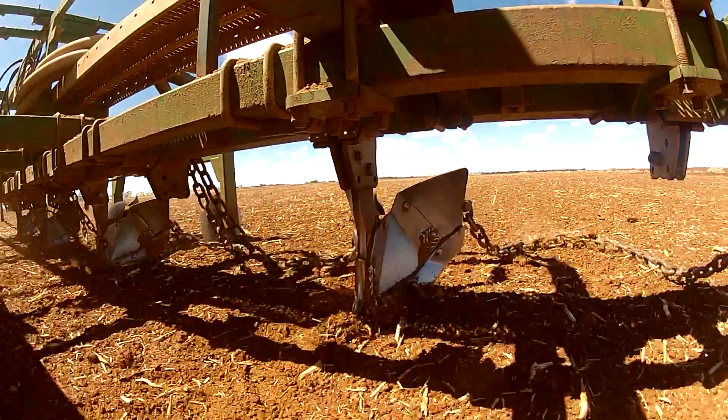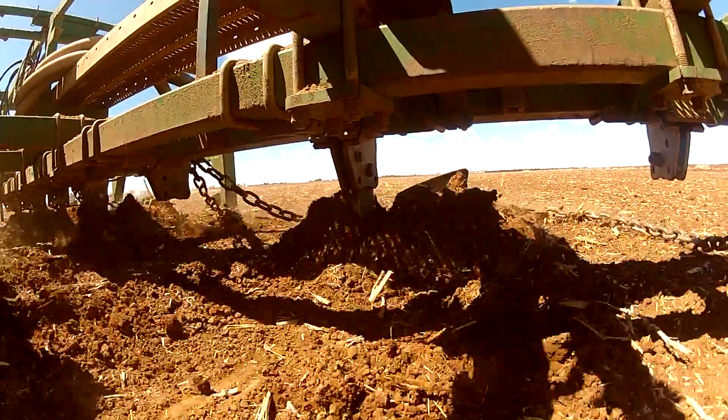The activities we carry out with New Holland's Precision Ag products are spraying, cultivation, sowing, fertiliser spraying and harvesting.